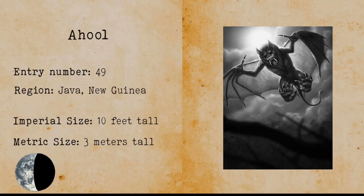Ahul. An Ahul is a wind cryptid that resembles a giant bat. It lives in the deepest part of the jungles of Java and New Guinea.